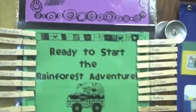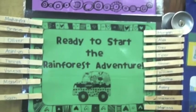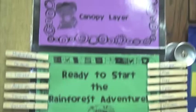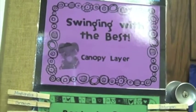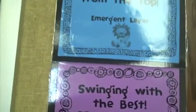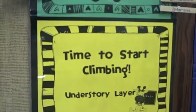Right here is a new behavior chart we're doing this year. Every day they start on green, ready to start the rainforest adventure, and they each have a clip with their name. If they show positive behavior they can move up to the canopy layer, and at the top is the emergent layer. If they need a reminder, they move their clip down to the understory layer, but they can always move back up.